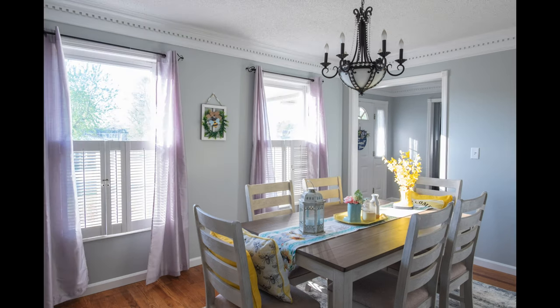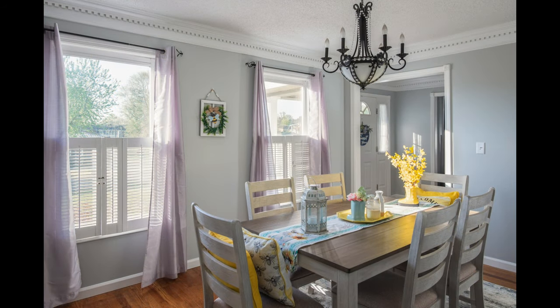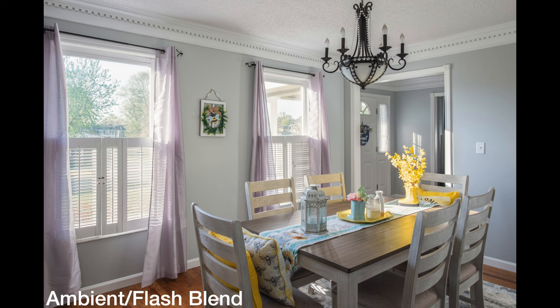The end result is an image that looks very natural — it doesn't look artificial like a flash shot would. It looks like an ambient photo with just some of the highlights reined in, and I find that technique works for me. I get a much more pleasing and natural look than shooting HDR, and it's a workflow I really enjoy.